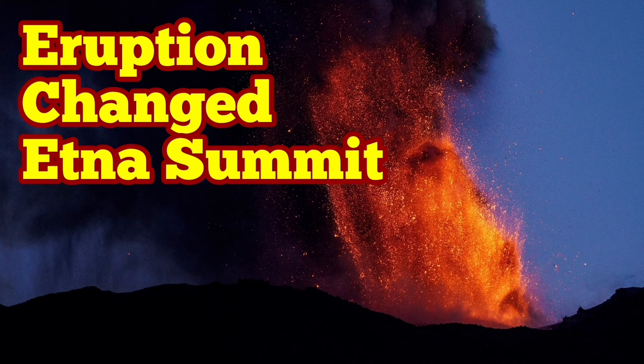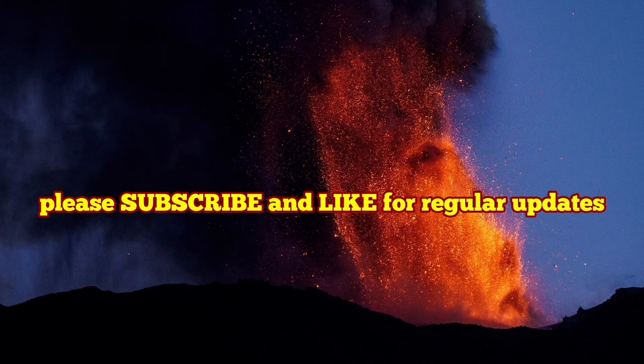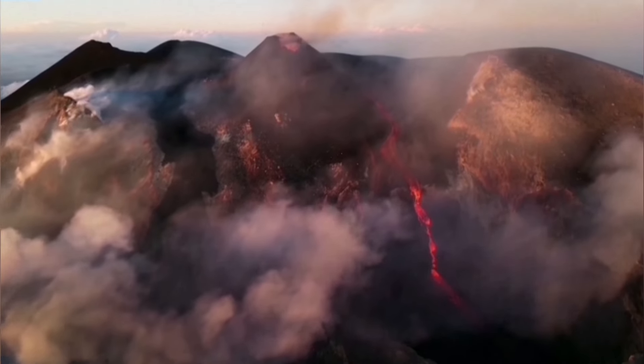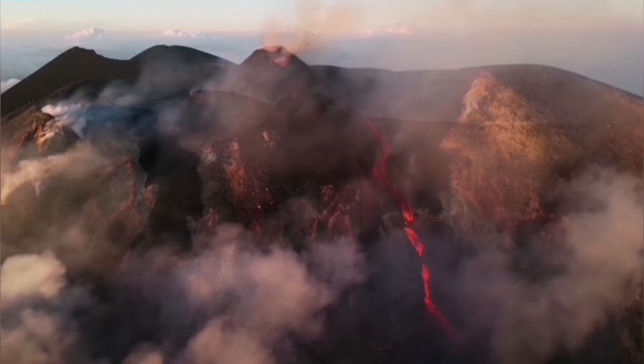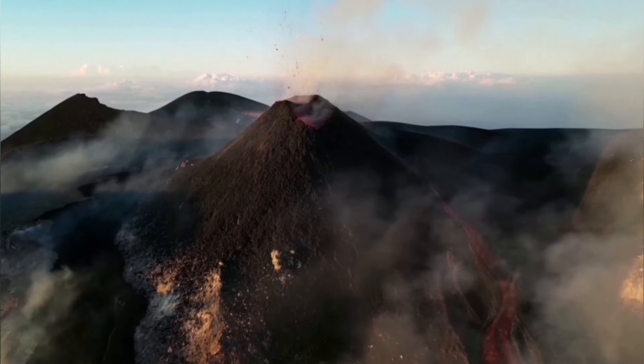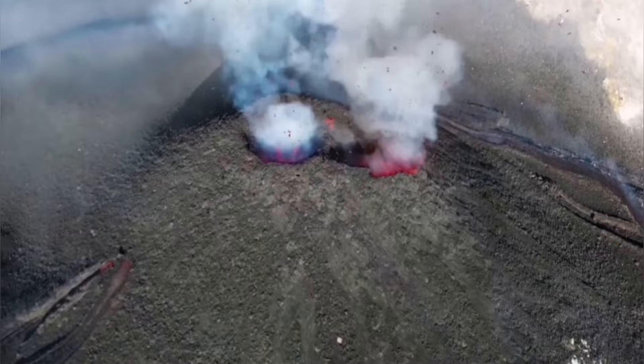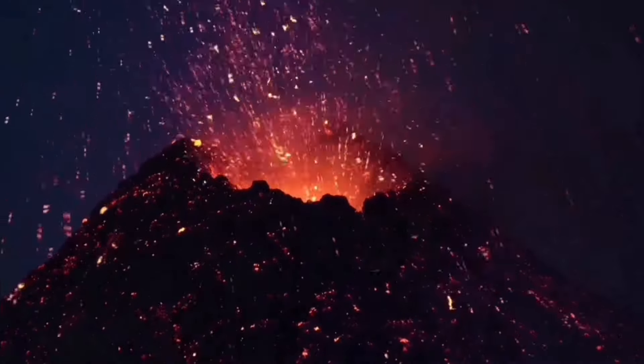The latest eruption of Mount Etna, the largest volcano in Europe, has changed it again. We have a new summit. This is the daylight view of this cone forming there. Making sense of all of this is the work of a geologist, and I can show you what has happened now.